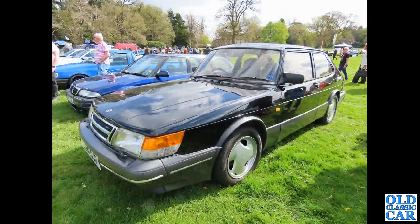The Saab 900 Turbo — we've had the 99 right at the beginning, the bright orange 99 Combi Coupé, and the rear body is shared with this: a 16-valve version of the 900 Turbo.